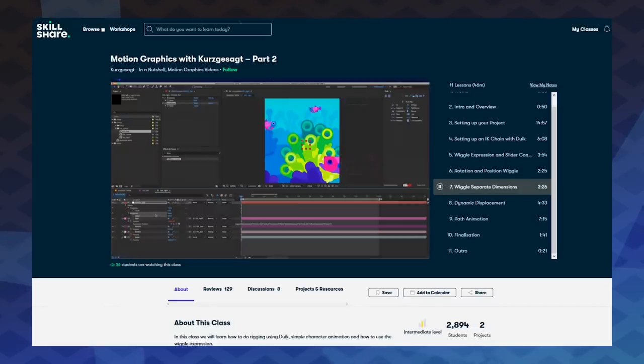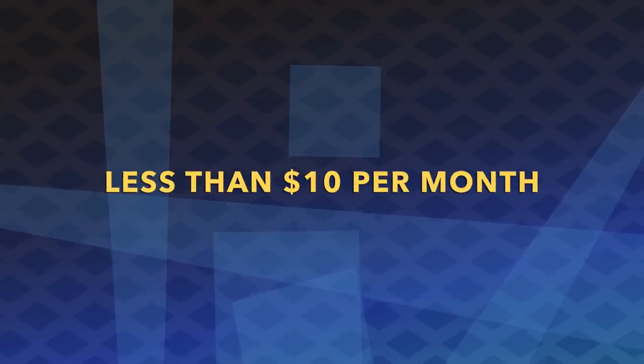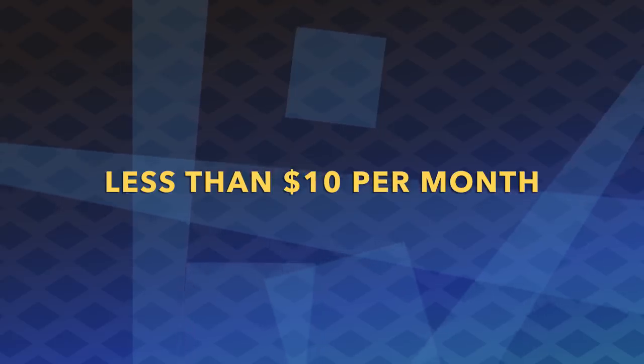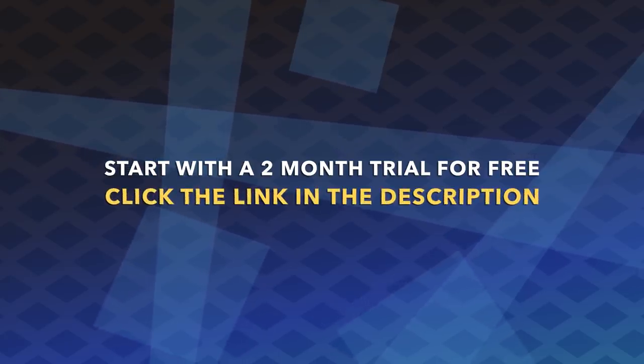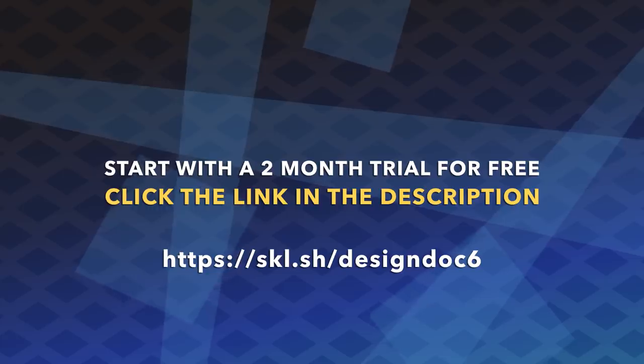The classes are very high quality and easy to learn from, and you get access to everything — every topic — with premium membership, all for less than ten dollars a month with an annual subscription. It's way more affordable than in-person classes and workshops. Thanks to Skillshare's sponsorship of this episode, you can start with a two-month trial for free. Click the link in the description to get two free months of premium membership and explore your creativity.